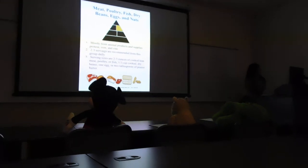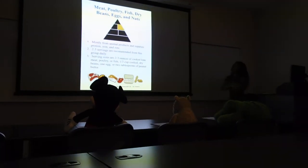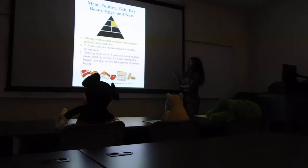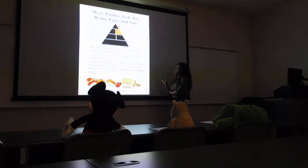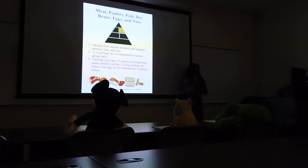Meat, poultry, fish, dry beans, eggs, and nuts — mostly from animal products. It supplies protein, iron, and zinc. Two to three servings are recommended from this group daily. Serving sizes are two to three ounces of cooked lean meat, poultry, or fish; a half a cup of cooked dry beans; one egg; or two tablespoons of peanut butter.